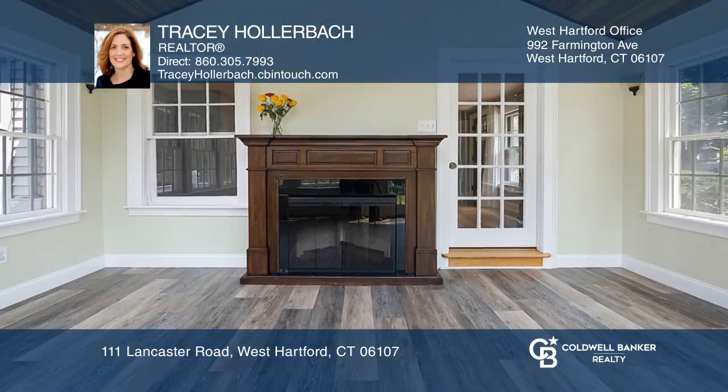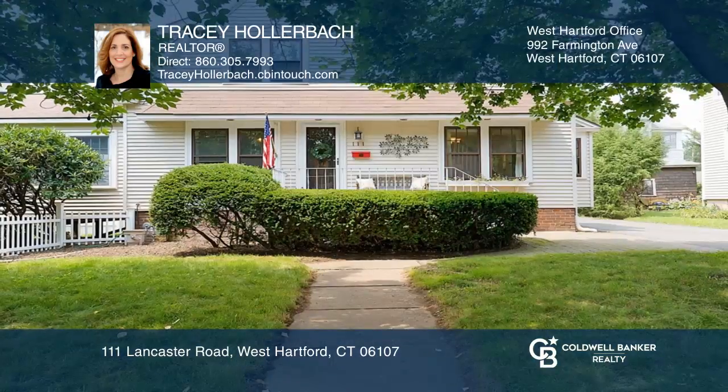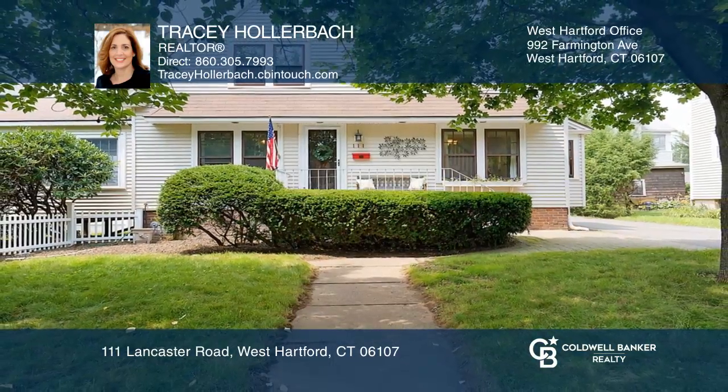The gorgeous sunroom has an electric fireplace to allow year-round usage. Want to know more? Call Tracy Hollerbach today!